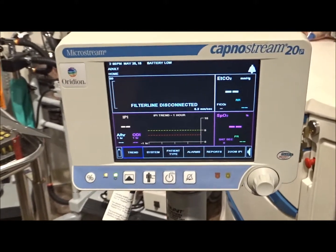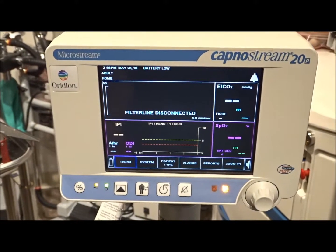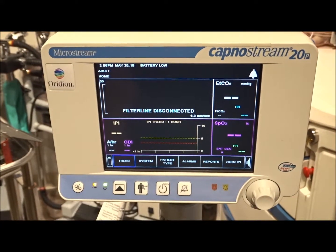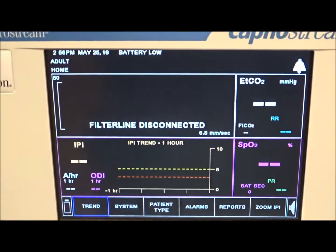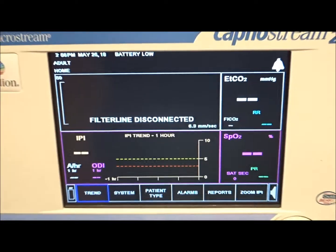So if you're looking for an anesthesia monitor, the KapnaStream 20 is a very well-known monitor and a very well-known brand with Iridian. We do have these in stock, patient ready, and ready for shipment anywhere in the United States.